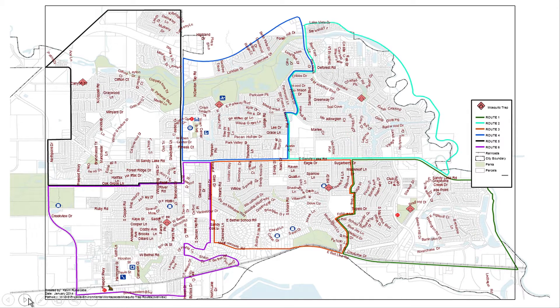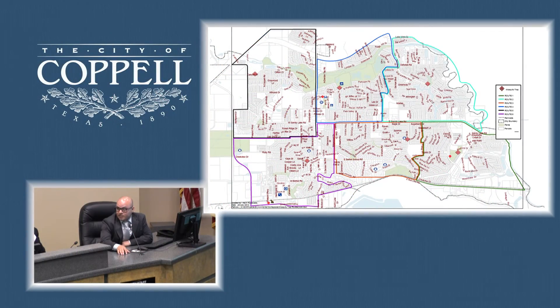If you look at this map, we divided the city of Coppell into six different mosquito management areas. In each area we have a trap. We trap every Thursday afternoon, collect the mosquitoes on Friday morning, send them to Dallas County for testing, and we get the results on Monday afternoon.